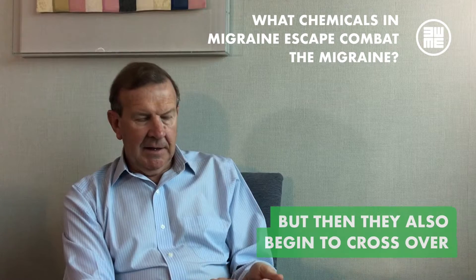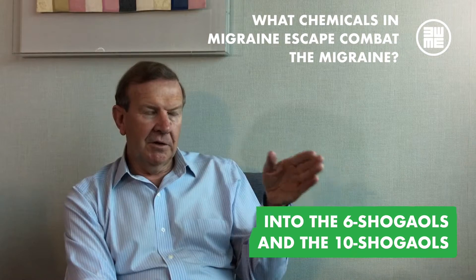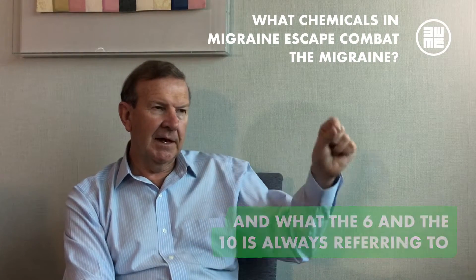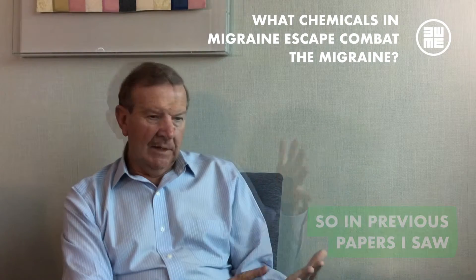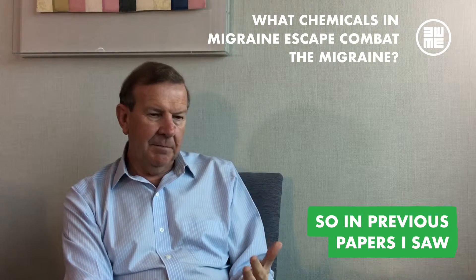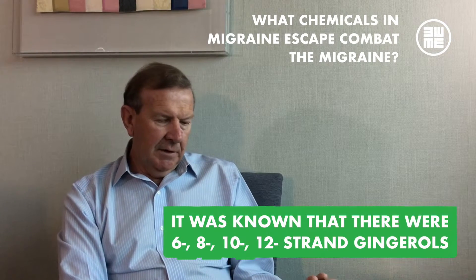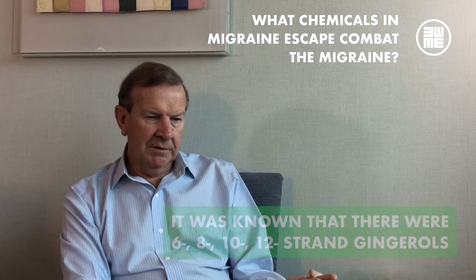The shogaols also begin to cross over into the 6-shogaols and the 10-shogaols. What the 6 and the 10 is always referring to is the length of the molecule chain. In previous papers, it was known that there were 6, 8, 10, and 12 strand gingerols.